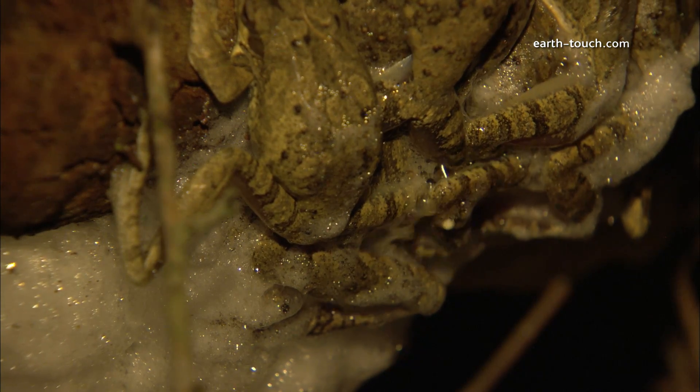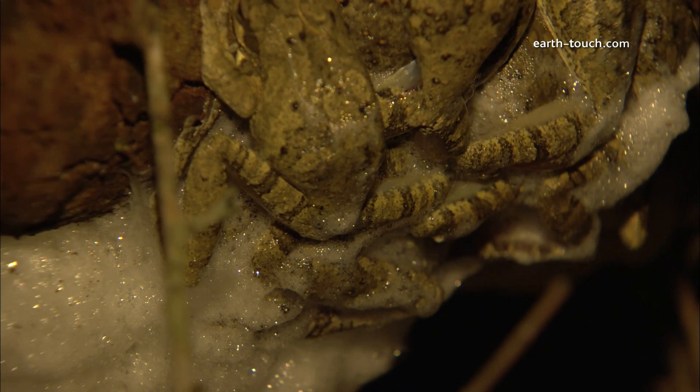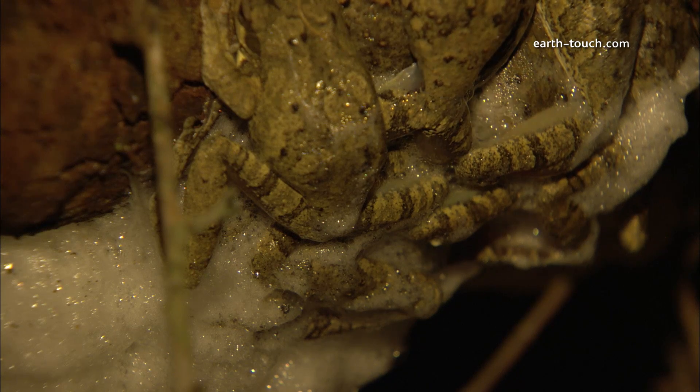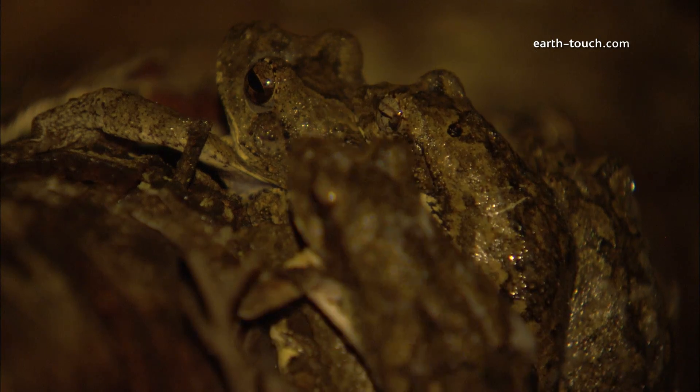Here we can see all the males as they froth up the foam and they churn the eggs into the foam. This process goes on all night.